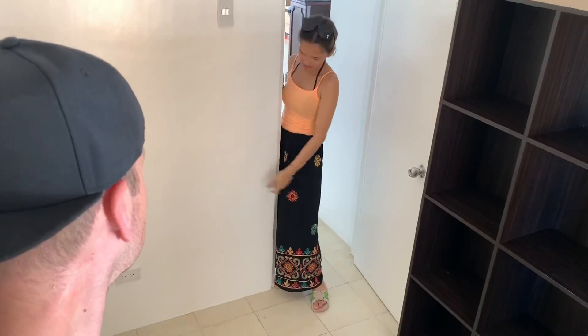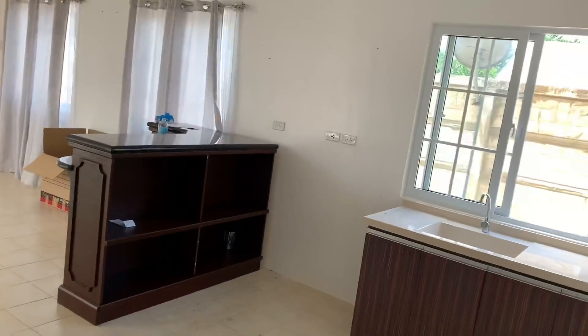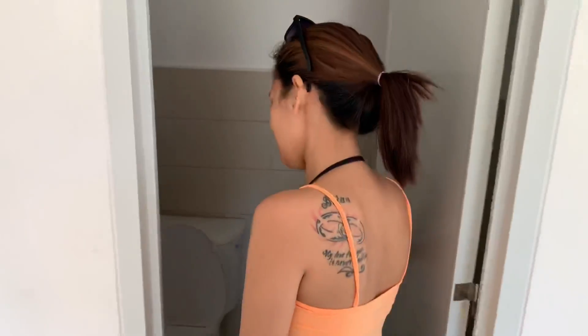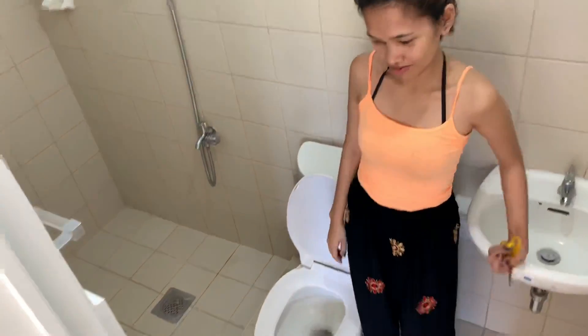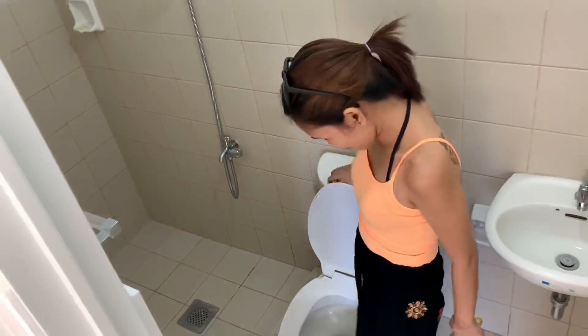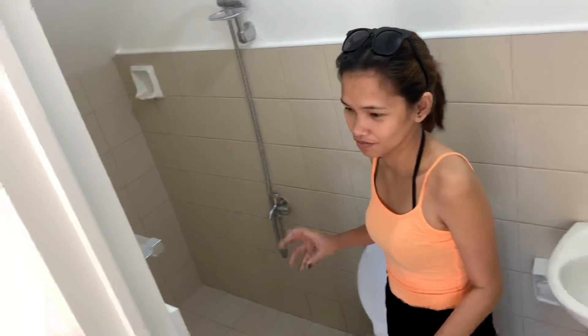Or we can make this our cooking room. I'd rather have the cooking out here though, because we have so much room to make fun videos. Oh, CR! So this is the downstairs CR. For all the foreigners who don't know what CR is — we call it the bathroom, Comfort Room. In the Philippines, we call it Comfort Room.